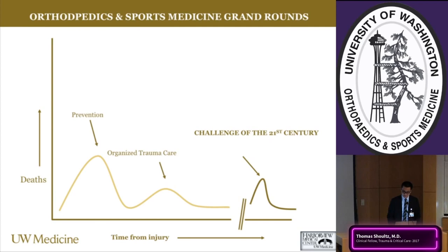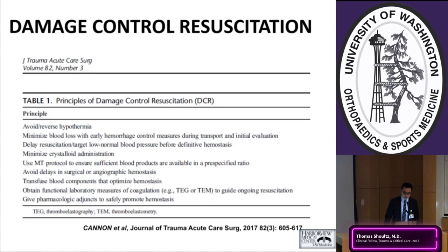A table by Cannon et al. lays out the principles of damage control resuscitation: extracting the patient from the triad of death — hypothermia, coagulopathy, and acidosis — while simultaneously controlling hemorrhage. Intracavitary hemorrhage from thoracic and abdominal injuries remains an independent risk factor for mortality in trauma patients, as does external hemorrhage. Mentally running through chest, abdomen, pelvis, long bones, and scalp as major sources of hemorrhage as soon as the patient arrives greatly improves their chances of survival.